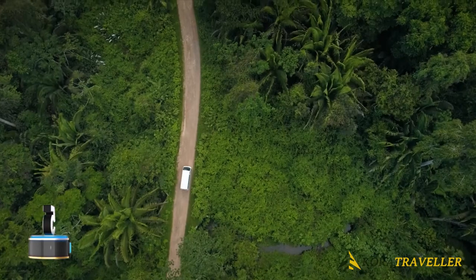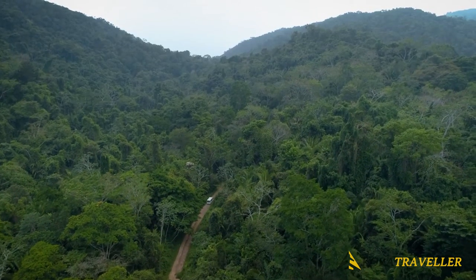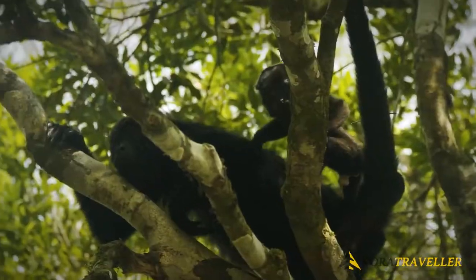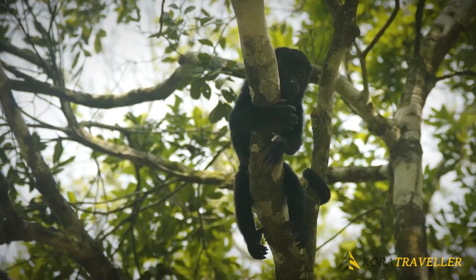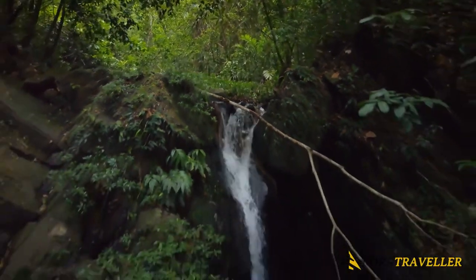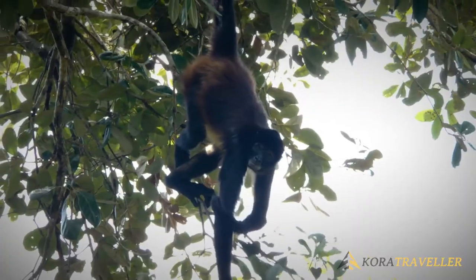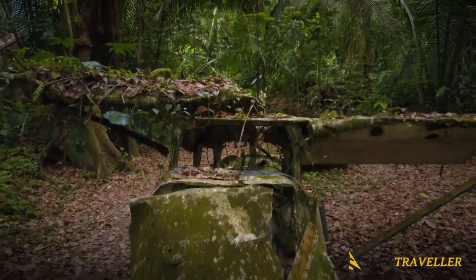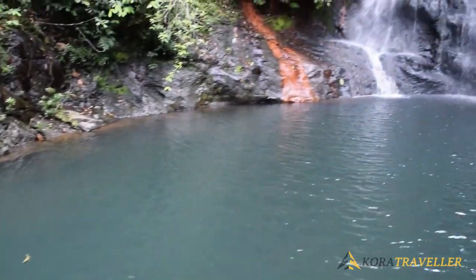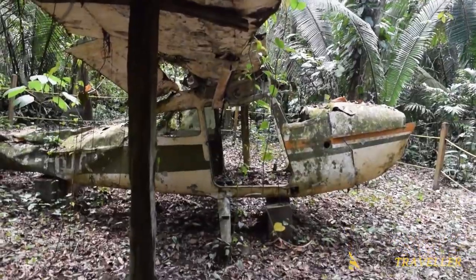Number five: Coxcomb Basin Wildlife Sanctuary and Jaguar Preserve. For lovers of nature, Coxcomb Wildlife Sanctuary is a paradise. Although sightings of the cats are uncommon, the area's mountainous tropical jungle is home to an astounding variety of species including jaguars, ocelots, pumas, anteaters, tapirs, monkeys, and snakes. The area contains documented sightings of more than 300 avian species including toucans and scarlet macaws, so bird watchers will also enjoy it here.